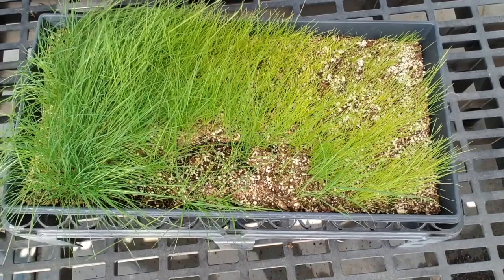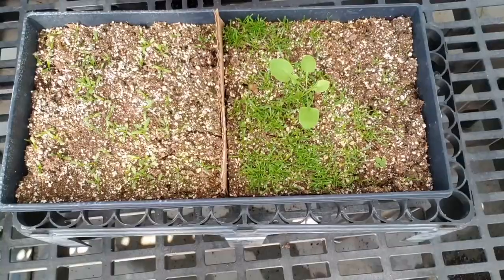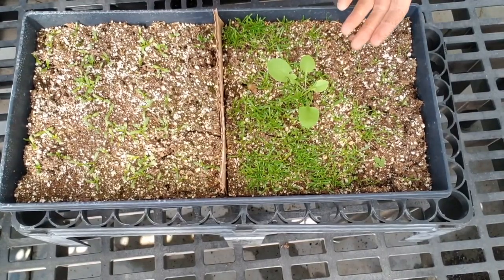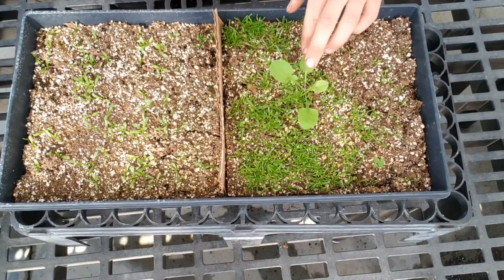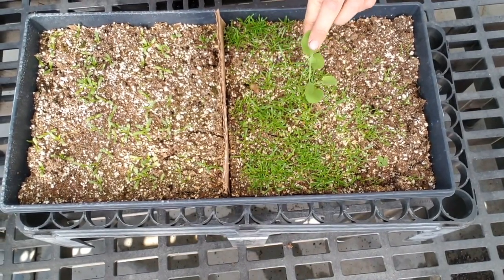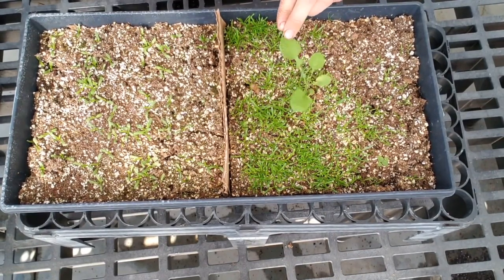C3 plants are often dicots — the broadleaf plants you usually see around. In our seed collections we are not always the most accurate in what we collect. As you can see here, we have a weed — this is likely a Sonchus or some sort of thistle species that came in.